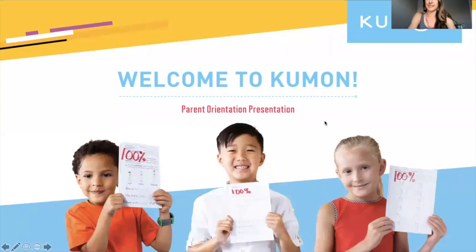What I'm going to do right now is share my PowerPoint presentation with you of my parent orientation meeting. The goal is that you can watch this and learn from it so that next time we meet, we can do your child's placement test.